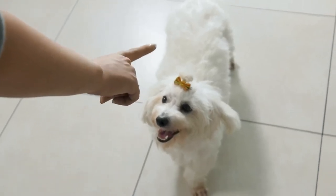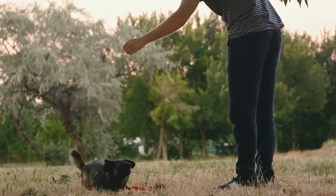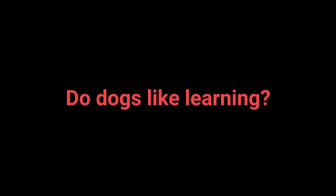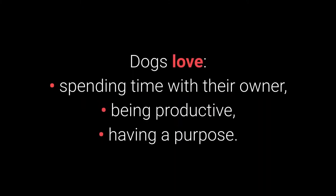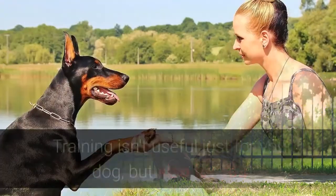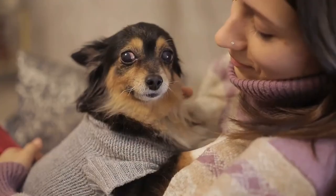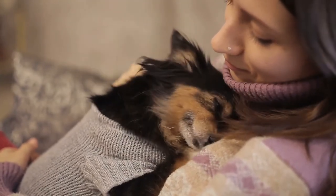Would you like to see the top 10 most essential commands every dog should know? Basic dog training is necessary to stimulate your dog mentally and teach them discipline. Dogs love spending time with their owner, being productive, and having a purpose. Dogs enjoy learning if their owner is entertaining and giving them plenty of treats. Training isn't useful just for your dog, but also for you — it will enable you to form a special bond and make spending time with your pet more enjoyable.